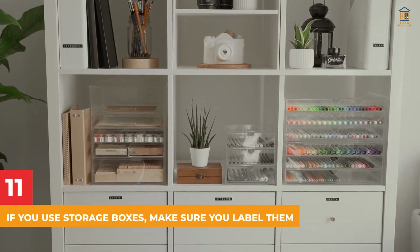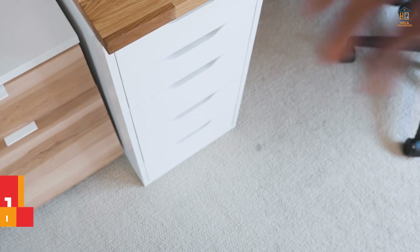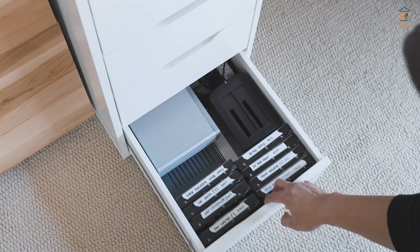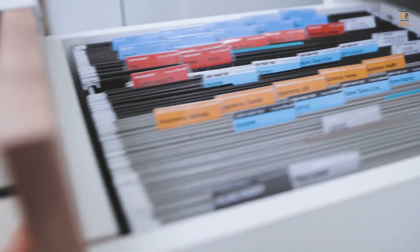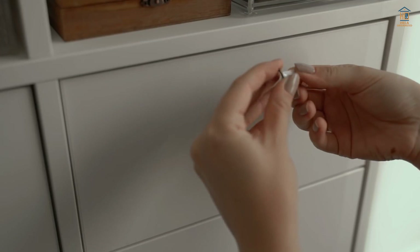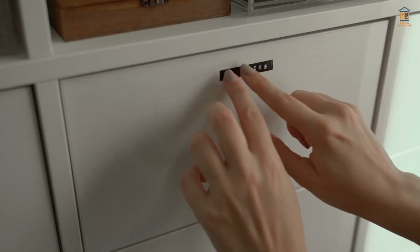11. If You Use Storage Boxes, Make Sure You Label Them. Storage bins are great for everything, but what good are they if you can't find what you're looking for? If you're utilizing storage boxes, use a label maker to label them with what's inside. Get some storage boxes and name them if you don't already have any.